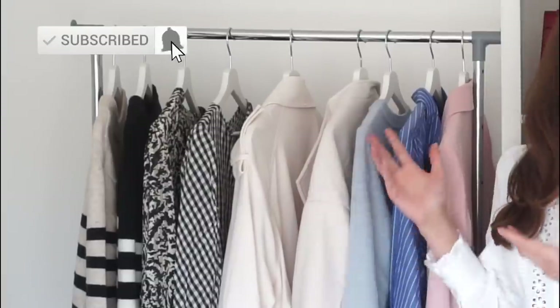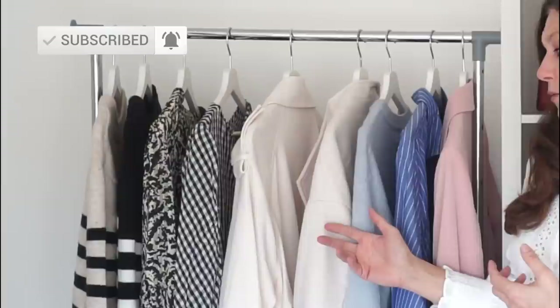Hi everyone, welcome to my channel today. I've got an H&M haul and a try-on video for you. A few things that I picked up online — I'm going to put them all on, show you what they look like on, but I'll also show you some other ways that each piece can be styled and worn. So let's get into it.